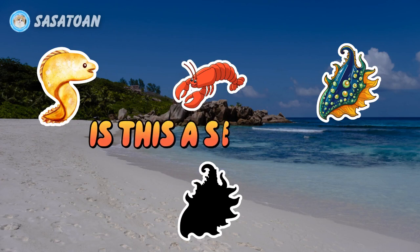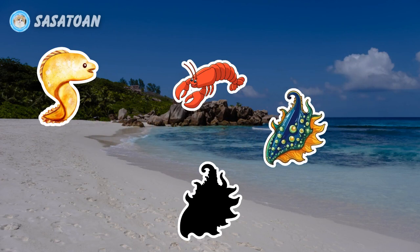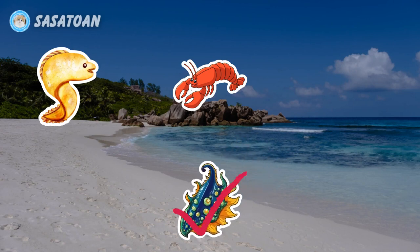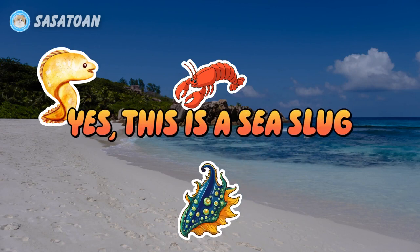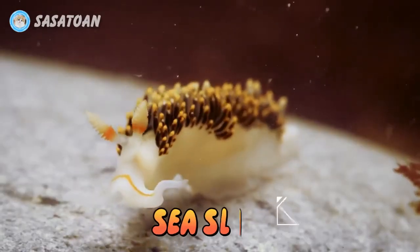Is this a sea slug? Yes, this is a sea slug. Sea slug.